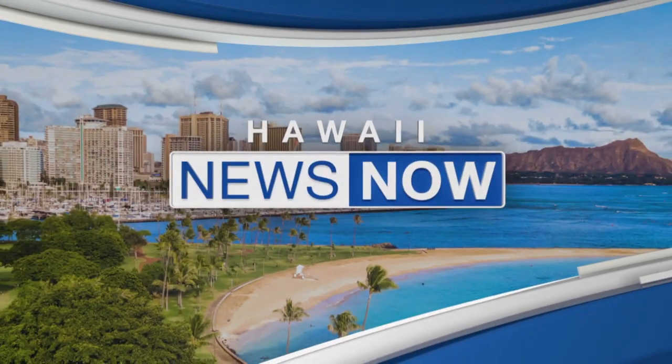This is Hawaii News Now. Renowned artists who specialize in capturing plant life are gathering on Kauai again. They're working on new illustrations of the plants that grow in the world's largest collection of native Hawaiian flora. Here's Jim Mendoza with the story.